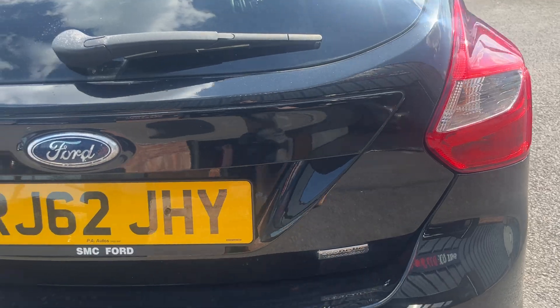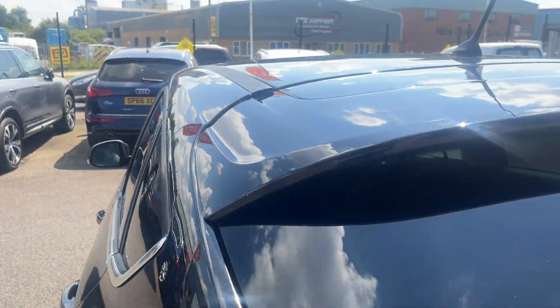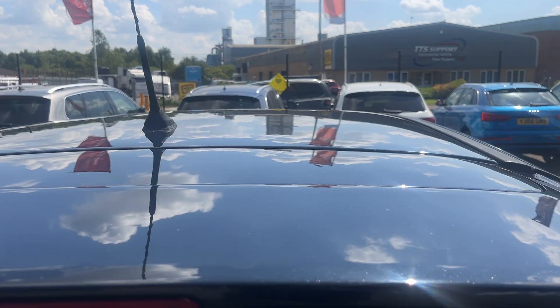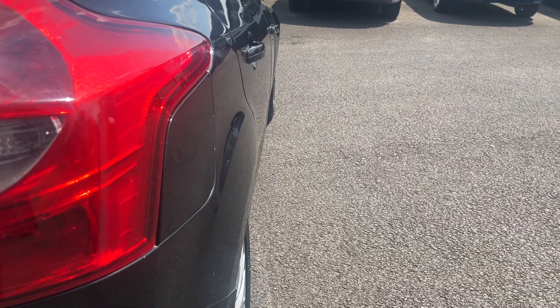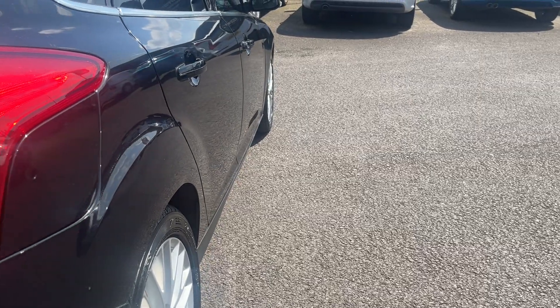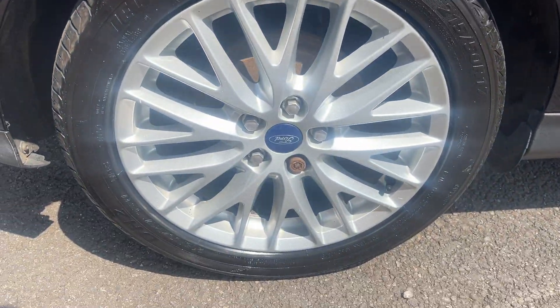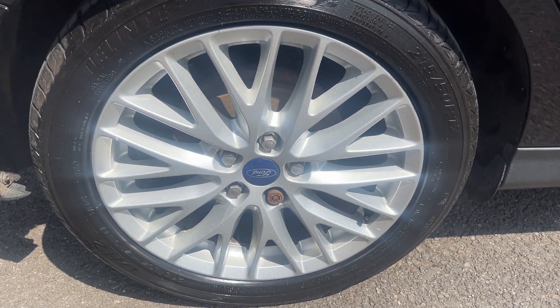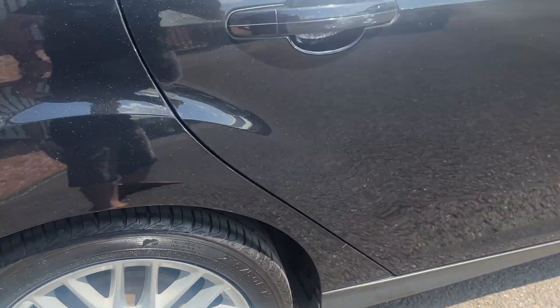Tail lights and tailgate looks in good condition, rear screen looks good with factory privacy glass and along the roof lining looks in good condition as well. Looking down the off side of the car now from rear to front, off side rear quarter looks good. Both off side doors look good and the off side front wing looks good. Off side rear alloy, another nice condition alloy, one or two age related marks but no major damage. Off side front tyre approximately five or six mil.